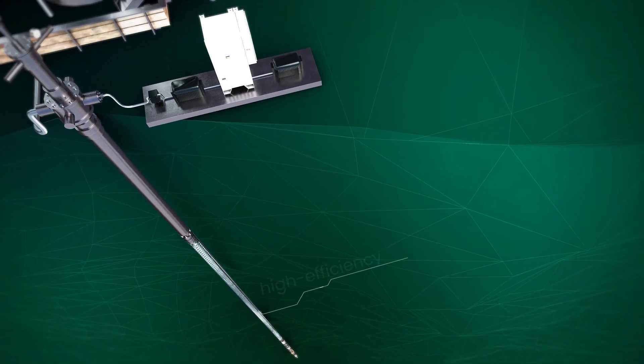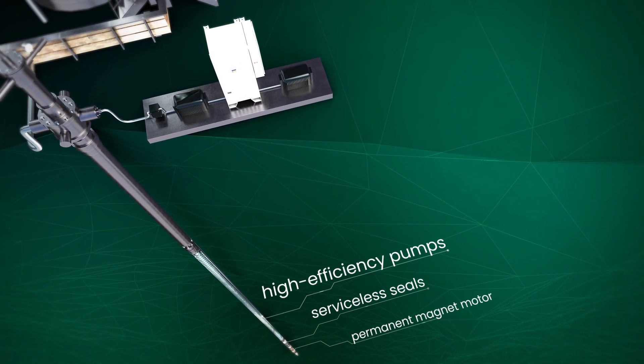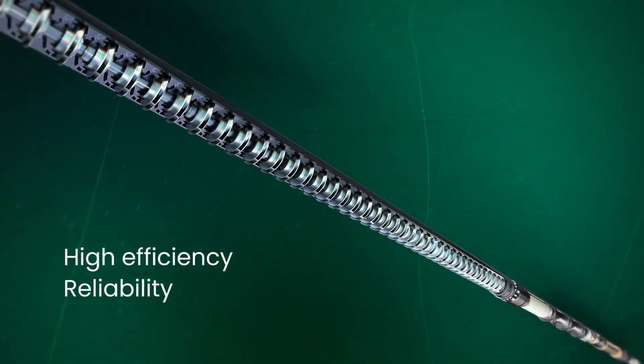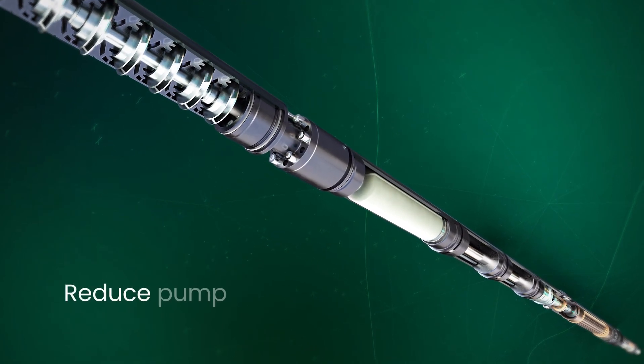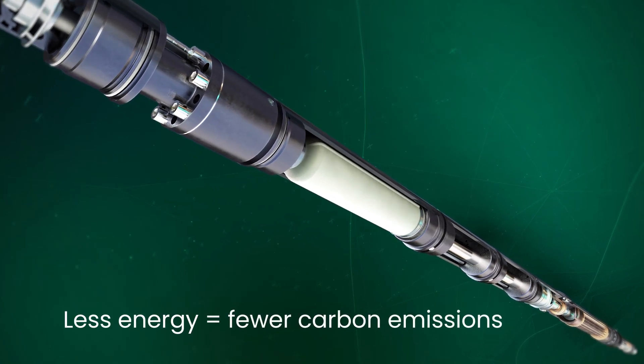The Seneficient ESP system combines Baker Hughes high efficiency pumps, serviceless seals, permanent magnet motors, and variable speed drives to deliver high efficiency, reliability, and flexibility. That means you can reduce pump downtime while consuming less energy. Less energy equals fewer carbon emissions.